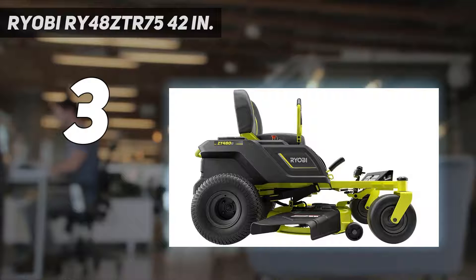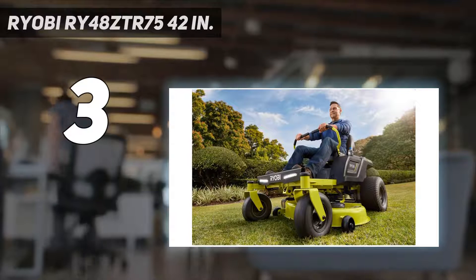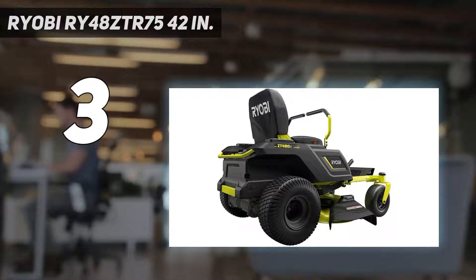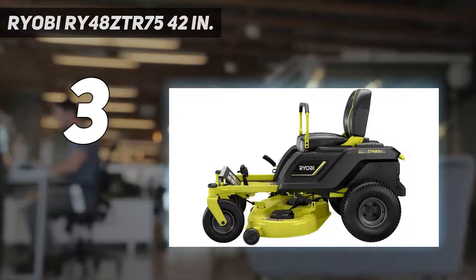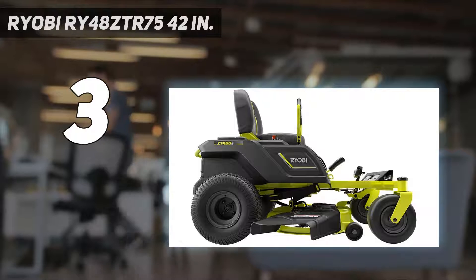This zero-turn mower also features powerful LED headlights, two cup holders, and a USB charging port. It doesn't quite produce enough power to tackle thick brush or wild growth, but it is perfectly capable of handling standard grasses. This mower comes with mulching capability, and a bagging system is sold separately.